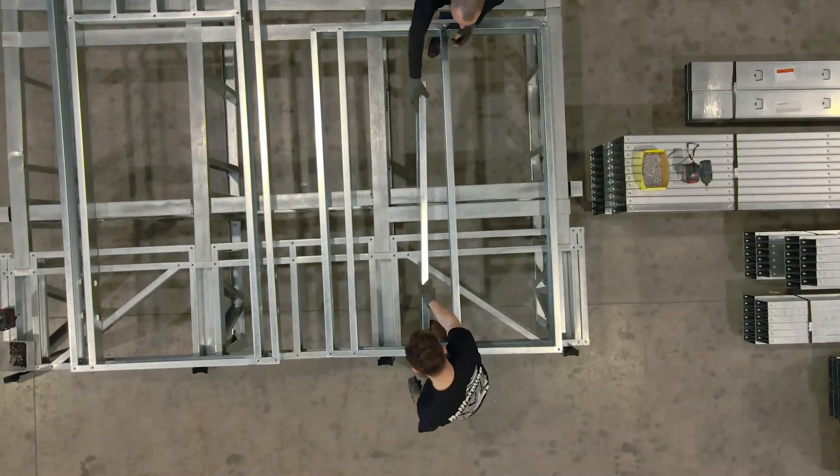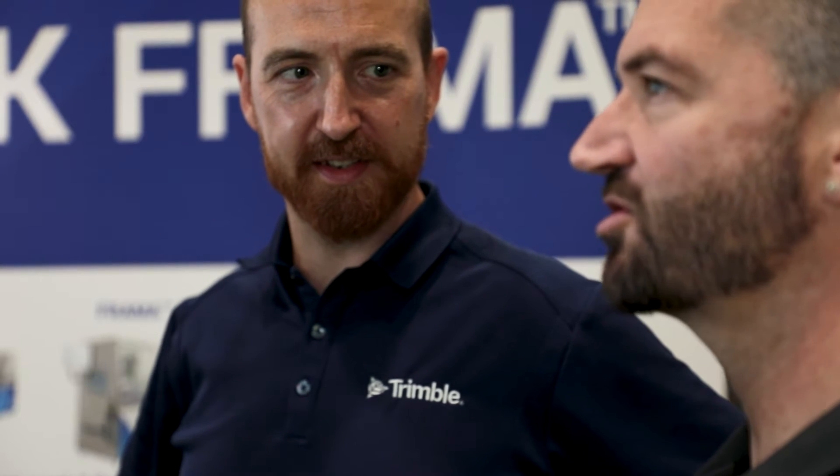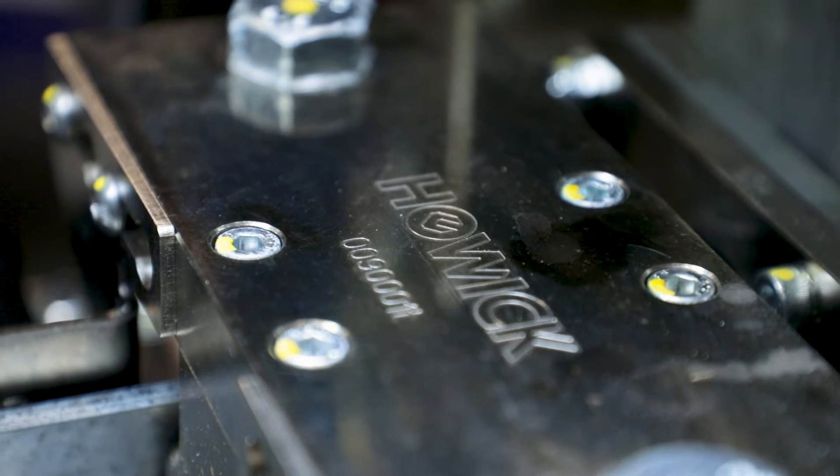Howick builds and designs everything in-house. We have heavily invested in machinery in our factory to enable us to machine everything in-house, from the initial concept stage through design to manufacturing. Once all that's complete, the machines are then shipped to over 80 different countries around the world.